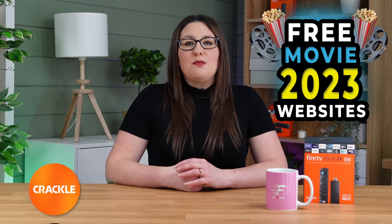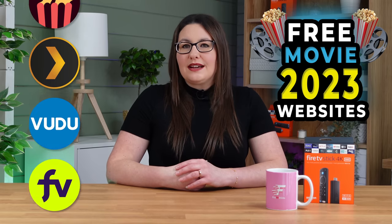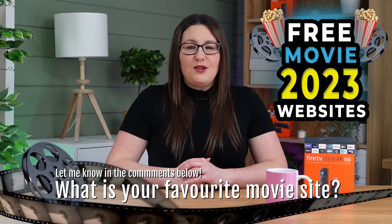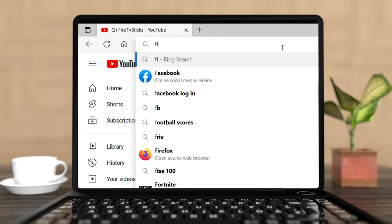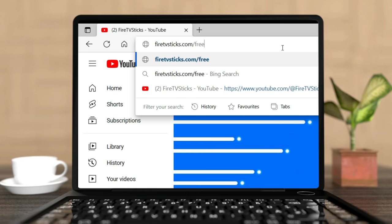There are loads more official free movie sites such as Crackle, Popcorn Flicks, Plex and Voodoo. Let me know your favourite movie site in the comments down below. Also, take a look at the list of free movie sites on my website by going to firetvsticks.com/free-movie-websites.